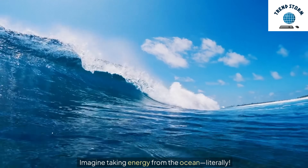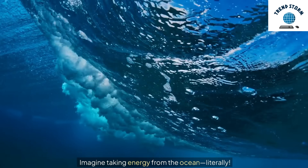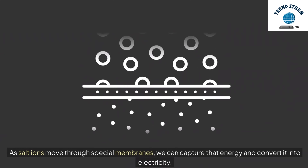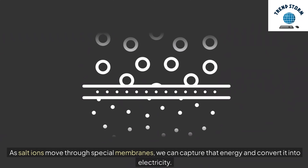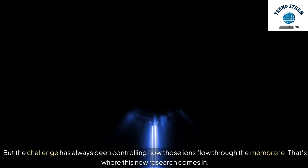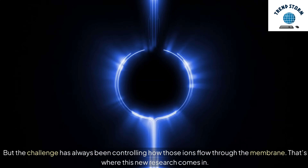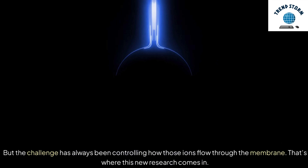Imagine taking energy from the ocean, literally. As salt ions move through special membranes, we can capture that energy and convert it into electricity. But the challenge has always been controlling how those ions flow through the membrane. That's where this new research comes in.